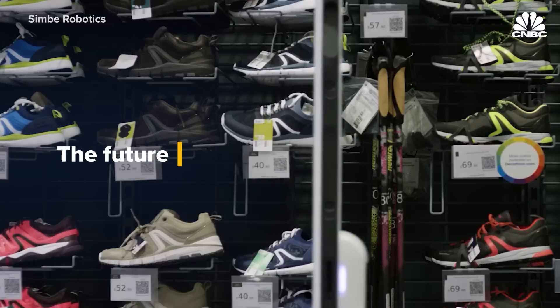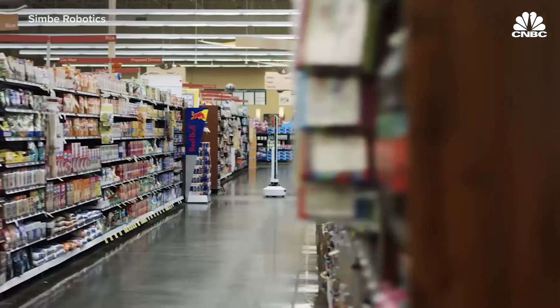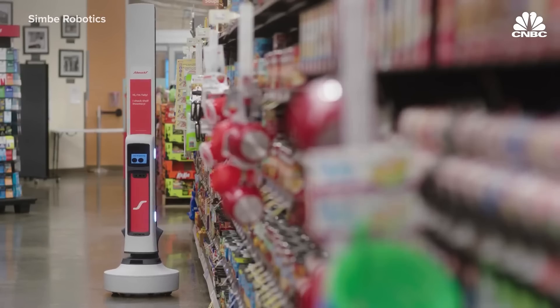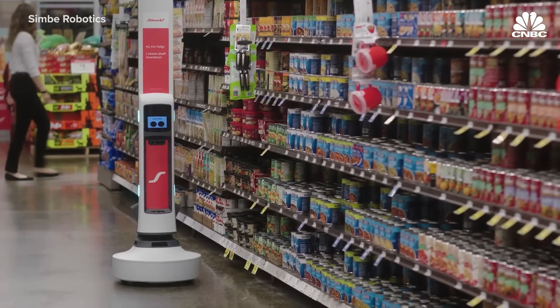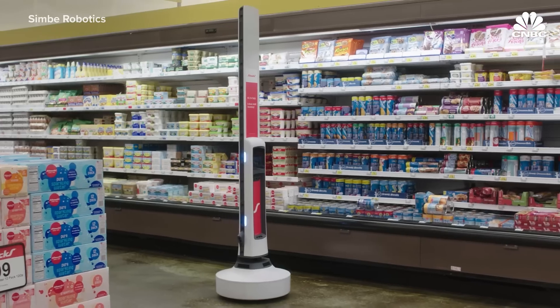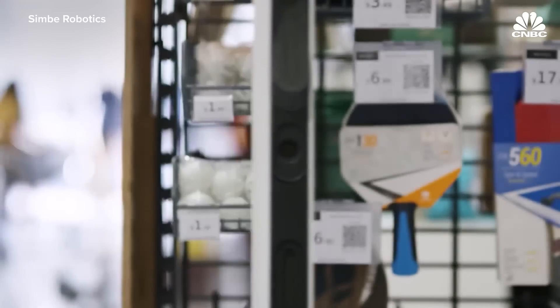Based in San Francisco, Symbi Robotics got its start in 2014. The following year, it launched its autonomous inventory robot, Tally. With more than a dozen cameras, Tally scans between 15,000 to 30,000 products per hour, taking roughly two hours to scan a supermarket. BJ's Wholesale added Tally across its 237 locations in 2023.